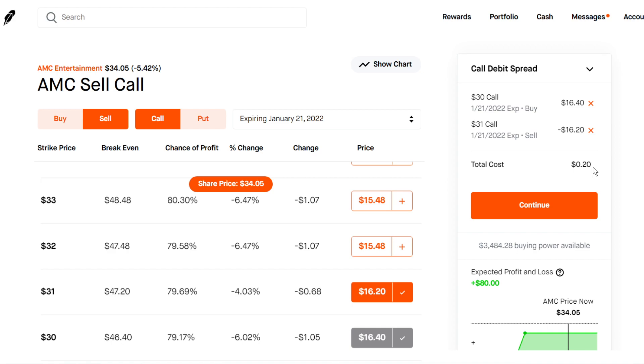Obviously anything on AMC is going to be risky, so do not put in money that you're not comfortable losing. Any type of options trade is going to be pretty risky and AMC is a volatile stock, so there's always going to be risks involved. Debit spreads are the safer option — buying calls or puts on AMC I would classify as lottery tickets, because we don't know what AMC is going to do and you can easily lose a lot of money.